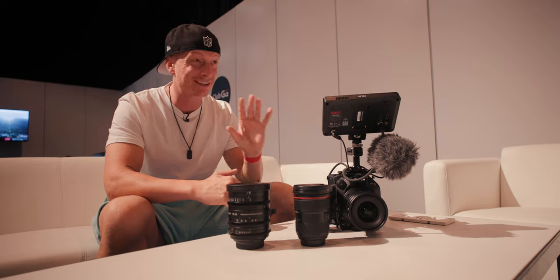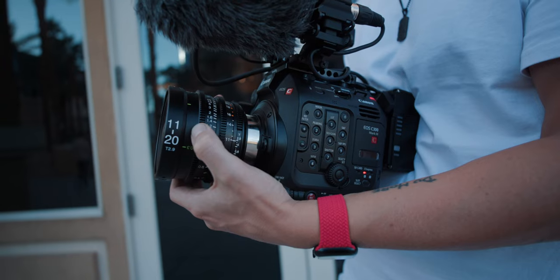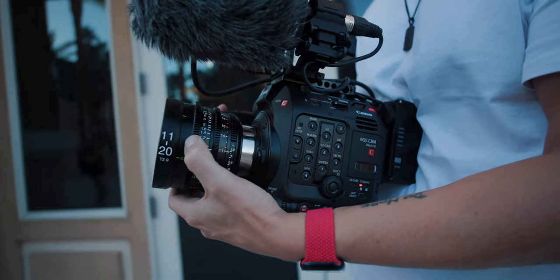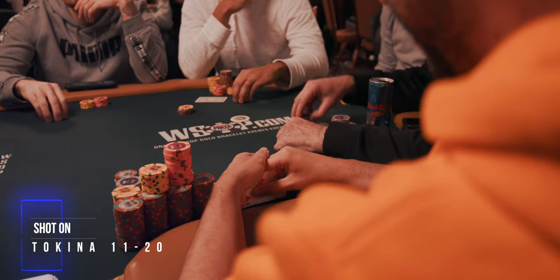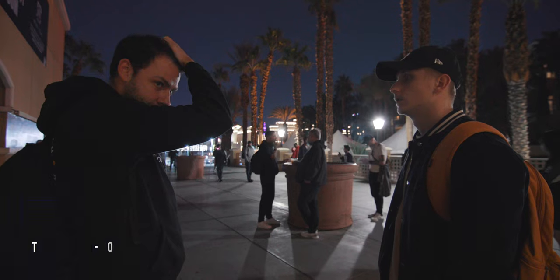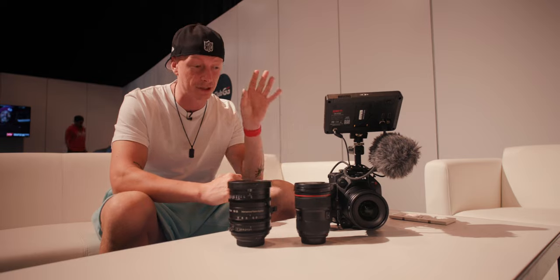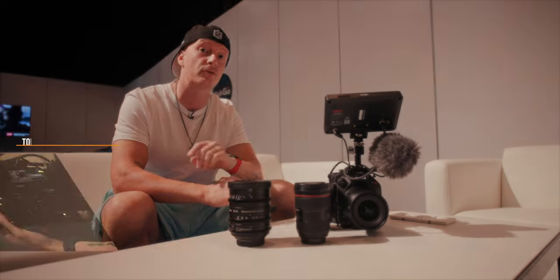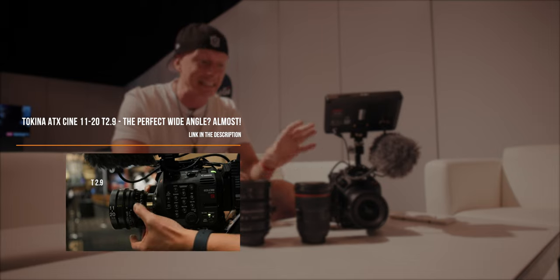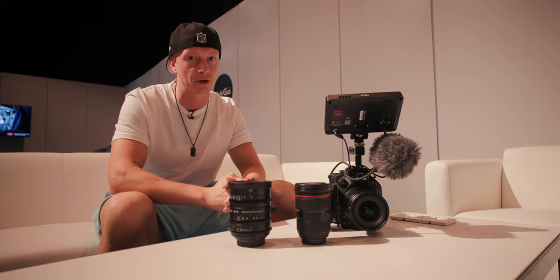Last but not least, the lens I use the most on this project — and I'm talking 85% plus — is my Tokina 11-20 T2.9 Cine Lens. This is an amazing lens on a Canon C300 Mark III for shooting documentaries, because 11mm is wide enough to capture multiple subjects in frame while still being close enough to record audio. 20mm gives me a little background separation when I want to get closer to my subject, and the T2.9 offers fast speed for darker environments. This lens isn't perfect, and I do have a full review on my channel, but it is the best lens you can choose for the job when shooting documentaries with a Canon C300 Mark III.